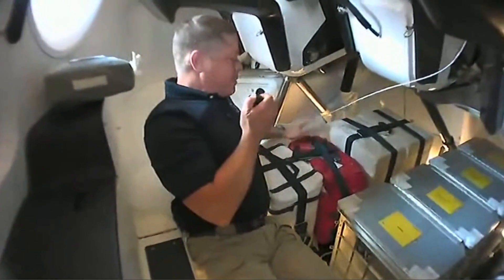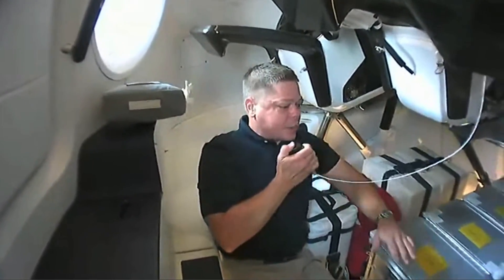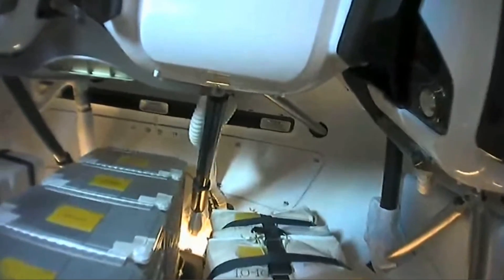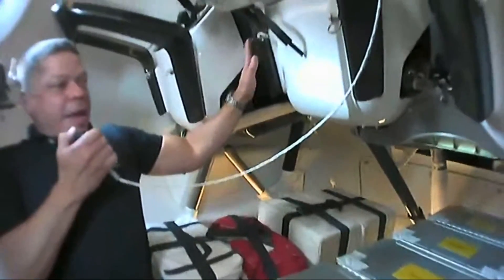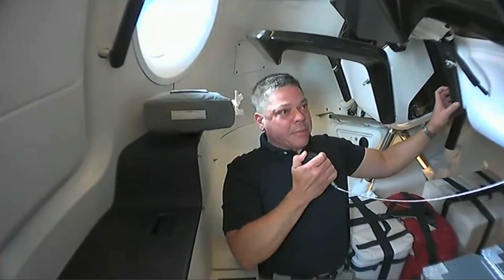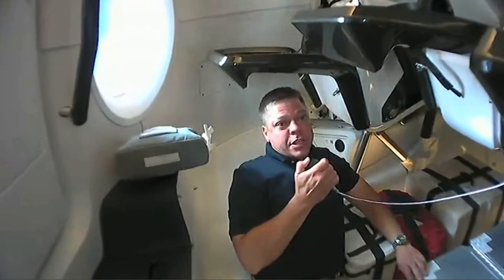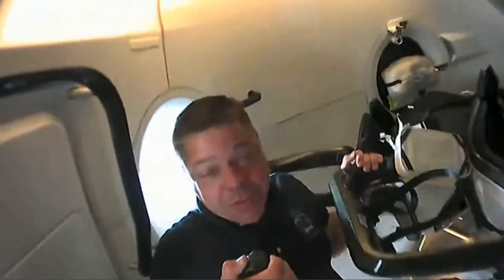We do have some emergency equipment labeled in red, which is nice to have and easy to see, as well as other stowage bags down here. During our strap-in and insertion on the pad, the seats rotated — we were in an easier configuration to ingress the vehicle. When we climbed aboard the seats were rotated down, and after we were strapped in they rotated up. Those seats will rotate again in preparation for splashdown when we eventually come home.